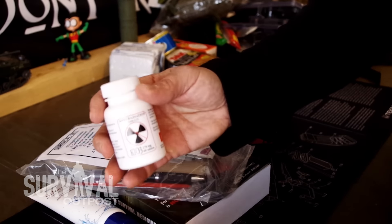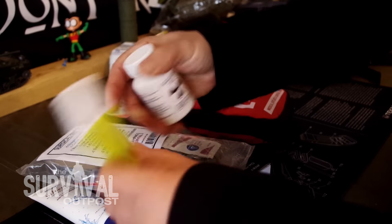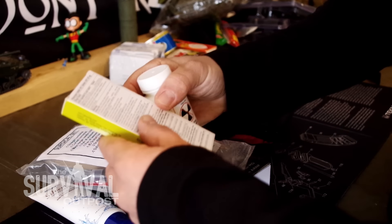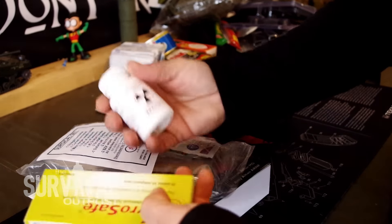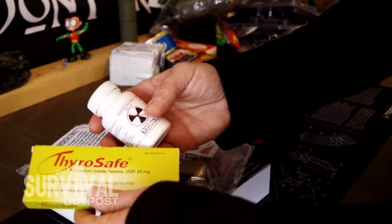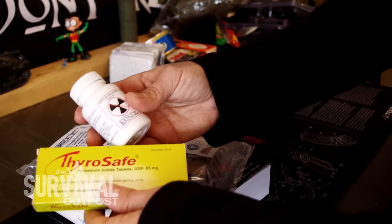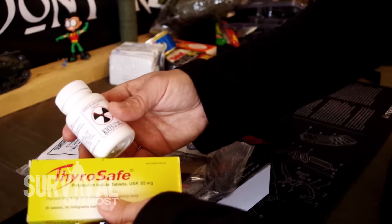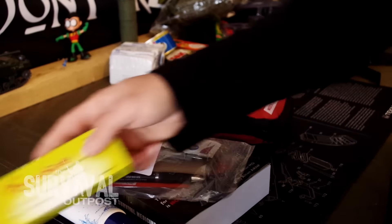Then I've got some anti-radiation tablets — ThyroSafe. It's a potassium iodine tablet that prevents radioactive iodine from getting into your thyroid gland during a nuclear radiation emergency. This got me thinking because I don't have anything in my kit to handle something like this. It doesn't have to be a nuclear attack — it can literally just be a nuclear meltdown. Fukushima, Three Mile Island, Chernobyl comes to mind. So I thought that was really cool.